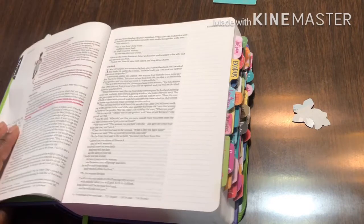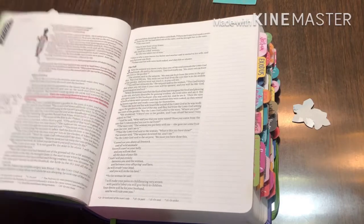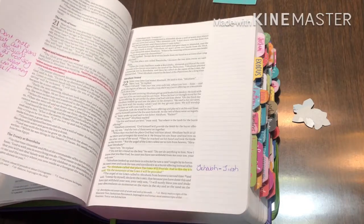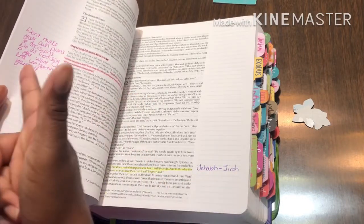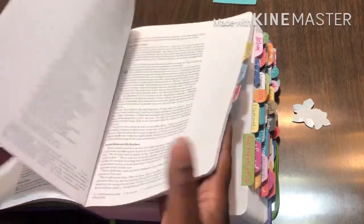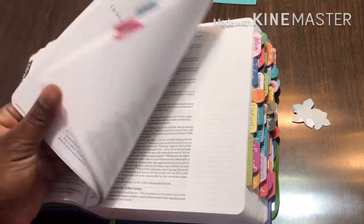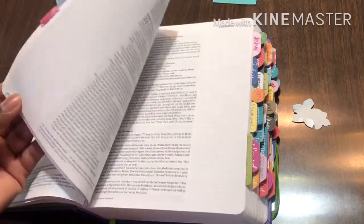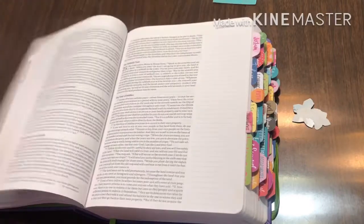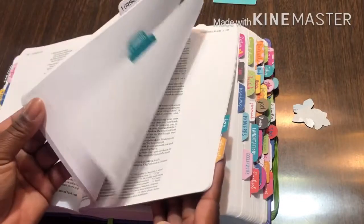I actually did a little bit of this last night, so let me show you. I have stickers, and I'm really big on coordination — so if I'm doing pink highlighting, I use pink pen. I always want to color coordinate because it looks great, and if I'm writing more than one thing, I can always say this writing corresponds to this highlighting.